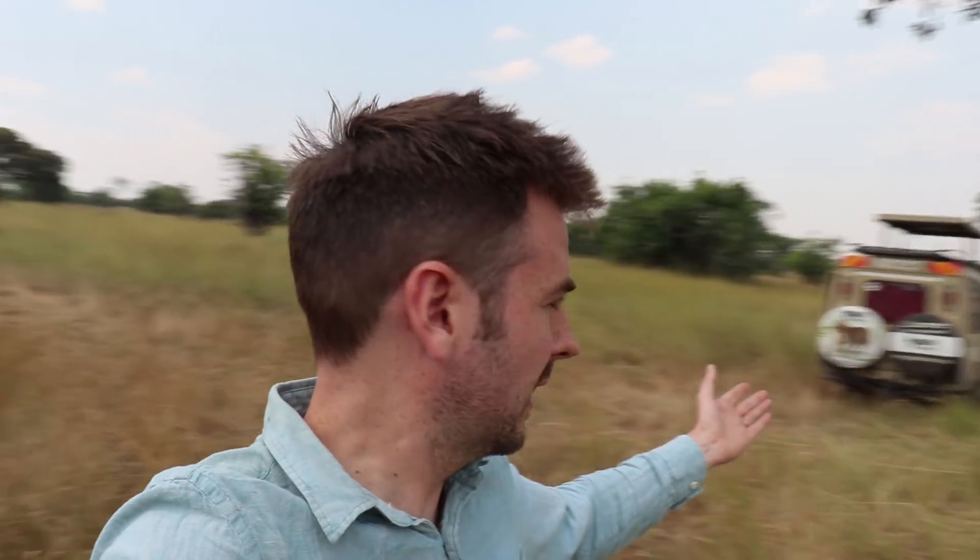What a first morning that's been. We've actually just stopped for a little bit of lunch in the middle of the park, in the middle of nowhere — just look at this. Absolutely incredible. There's no fences here, so if I get ambushed by a lion at any moment, it should make for a memorable vlog entry.